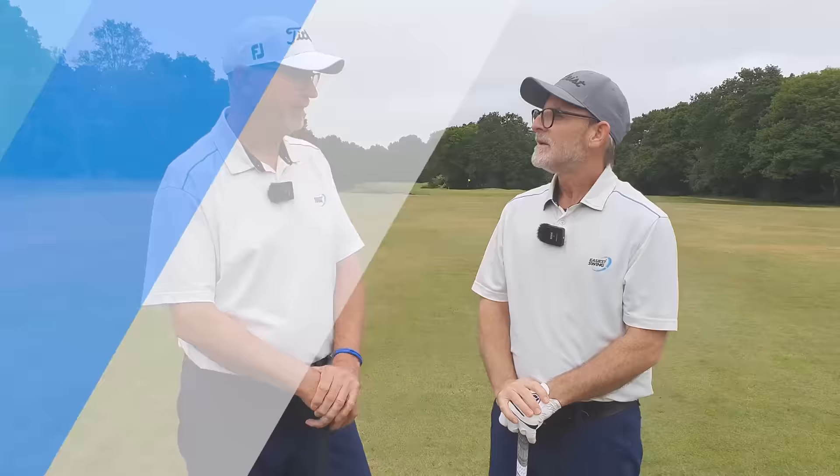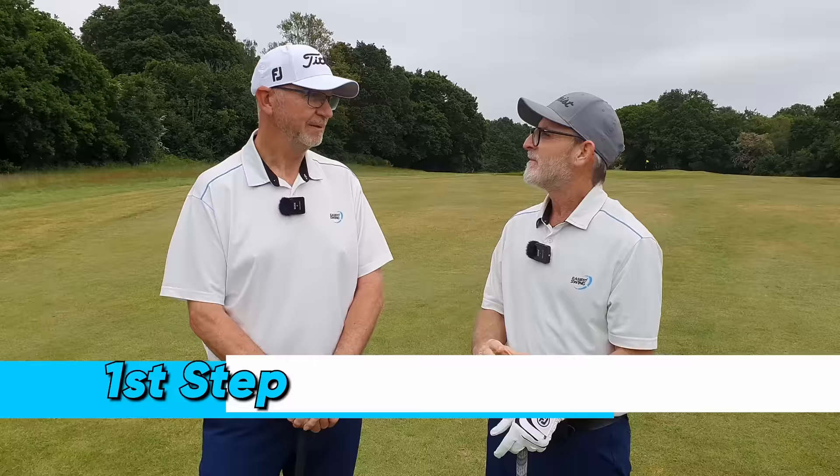It's going to make a huge difference. So we're going to discuss this now in three very, very simple, easy to understand steps. So let's go right into the first step, Philip.